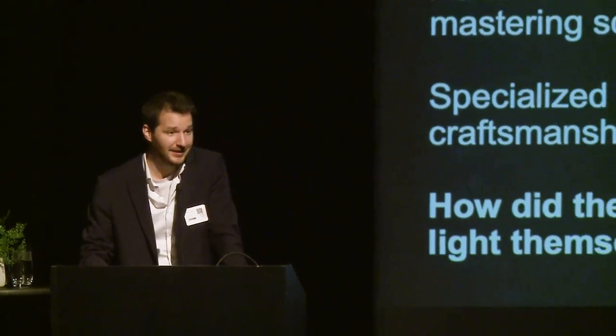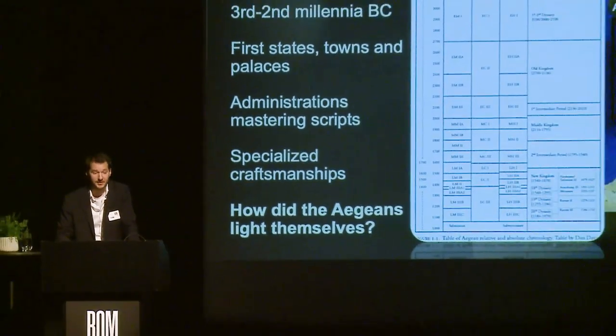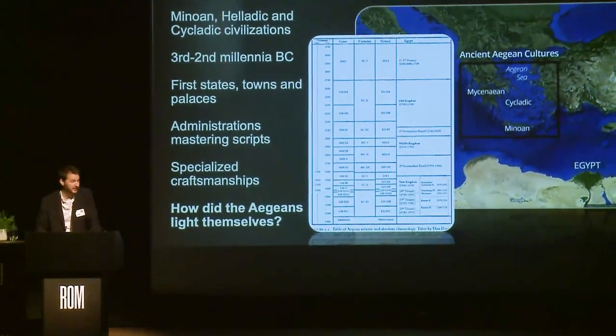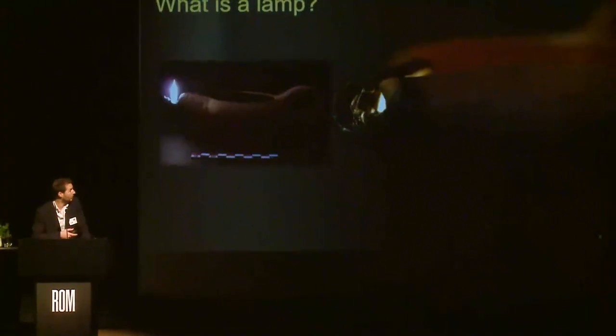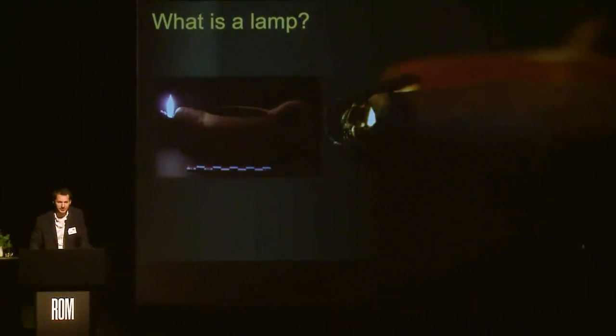Within the growing towns, especially during the second millennium BC in Crete, people had to find a new way to light themselves, and one of the ways they found was to use lamps. Lamps are way older — the earliest examples date back to the Paleolithic period, around 20,000 BC — but during the second millennium BC they became a lot more numerous, especially in Crete.